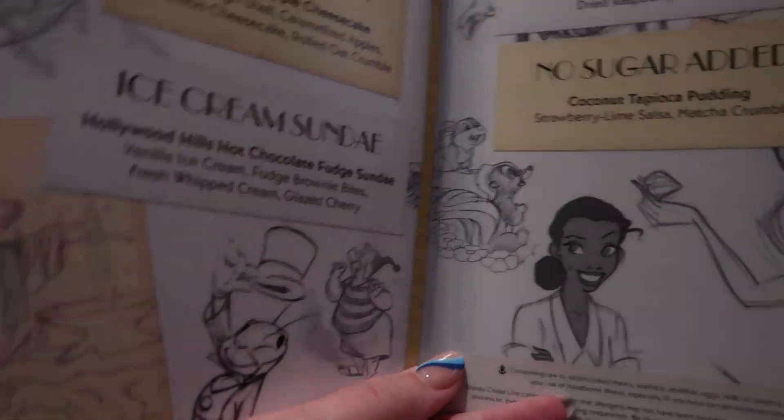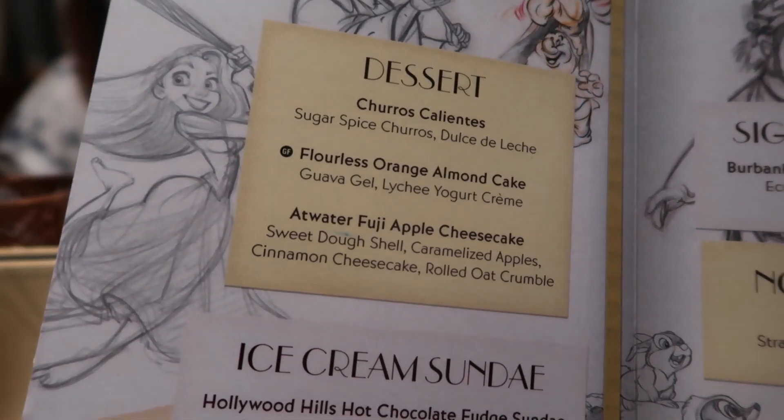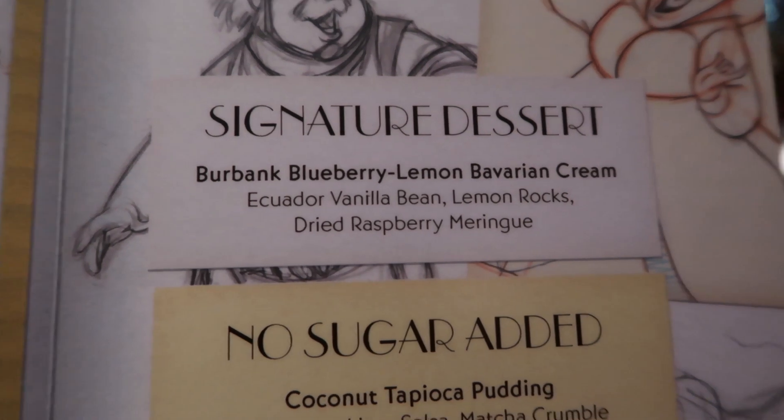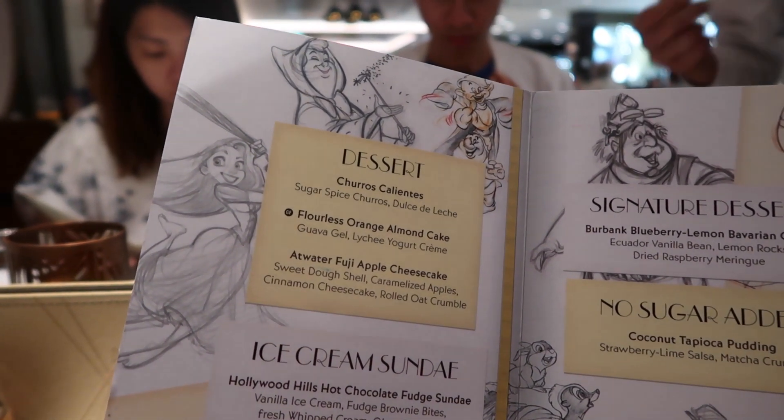For vegetarian options you have Buena Vista soft shell tacos loaded with different peppers, and a Moroccan spiced roasted kabocha and butternut squash. On the lighter note there's a lobster salad, a little sirloin steak, roasted breast of chicken, and oven-baked filet of salmon. For dessert, on our first cruise they brought out the most popular desserts and we shared them. They have churros with a sugar spice coating and a dulce de leche sauce — also available with caramel sauce — and a flourless orange almond cake.